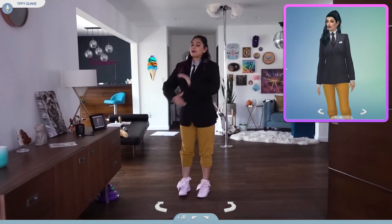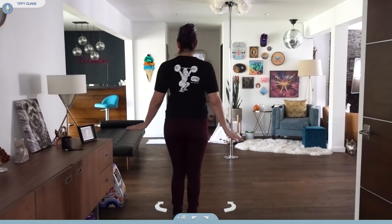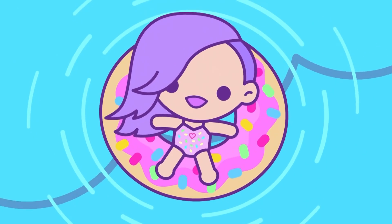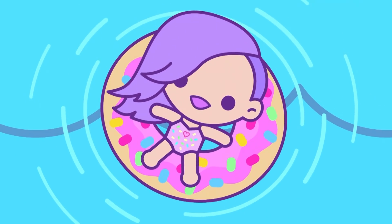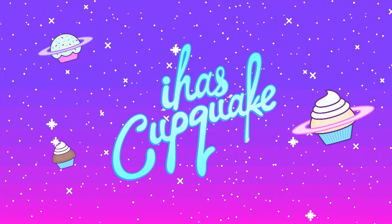Today's video is definitely the most dedicated I've been for one video. Hey everyone, welcome back to the channel. My name is Cupquake and today's video is very, very special. So recently I have been getting back into The Sims and I have been having so much fun with it. And I thought of this idea.